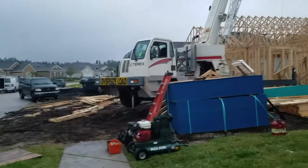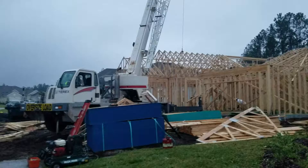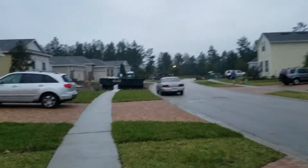It looks like they only have a little stack of them left — about six. But they did a whole roof today and it looks like they'll be done today.